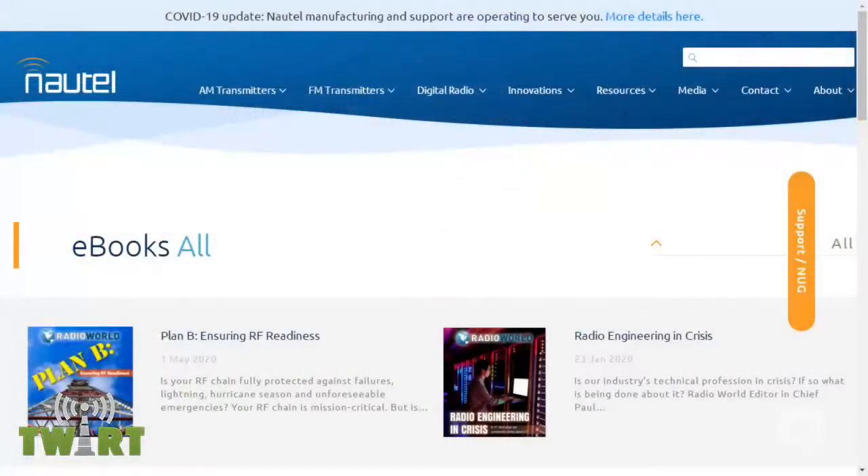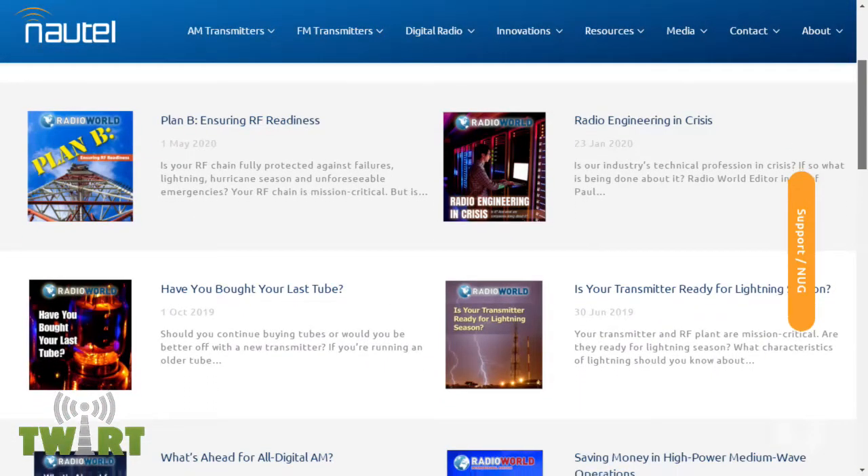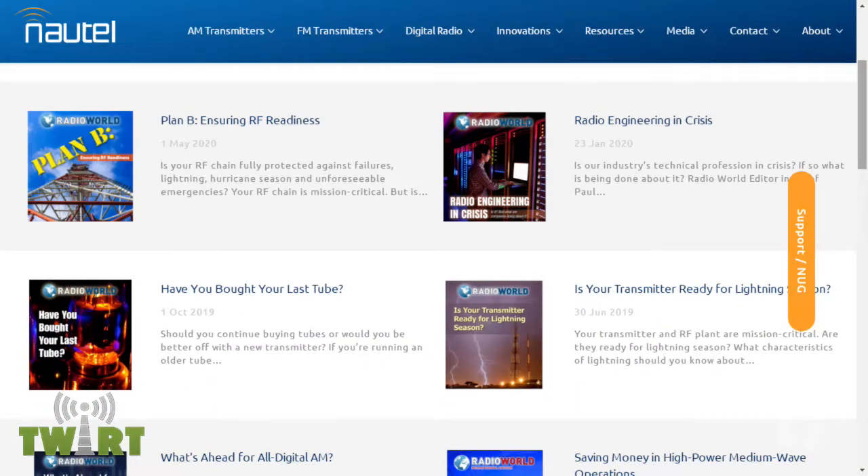We'll introduce Rob Ashart in just a minute. I know that you and Rob will have plenty to talk about. Before we get to Rob, I want to mention that Nautel wants you to check out the newest e-book from Radio World.